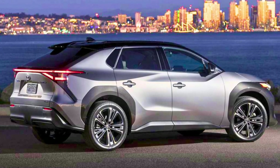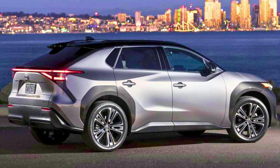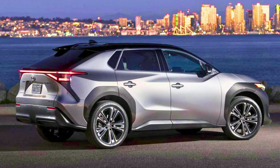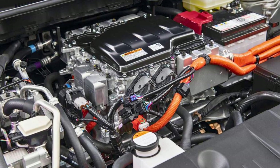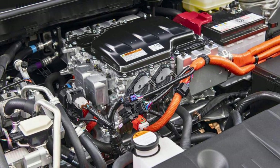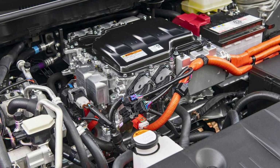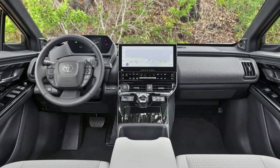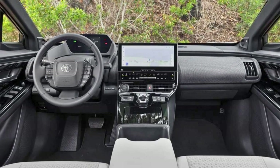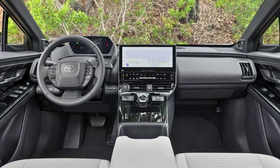If you go for the front-wheel drive version, you'll be cruising up to 252 miles on a single charge. This ride's got a look that turns heads with its sleek lines and athletic stance. Those lower bumper vents and a fully covered underbelly keep things aerodynamic, and let's not forget those snazzy 20-inch alloy wheels — they're like the cherry on top of this electric SUV sundae.